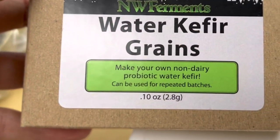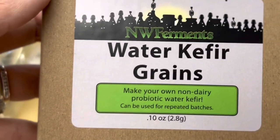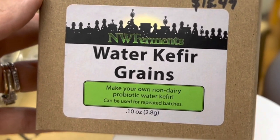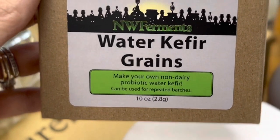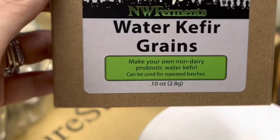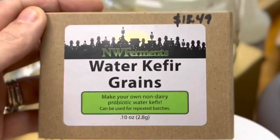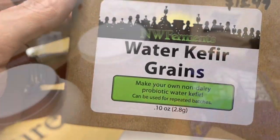I have made water kefir in the past, and I also made kombucha for years, but I wanted to start up water kefir again. This was $13.49 for a 10-ounce bag, and it's going to save us a ton of money from buying kombucha and water kefir at the store. Click subscribe and stay tuned — I'm going to be showing you my process and the benefits of water kefir.